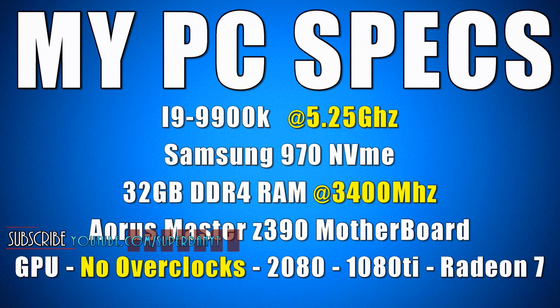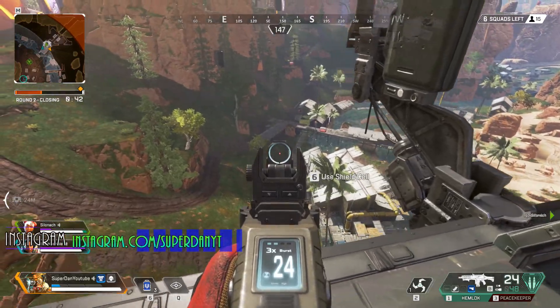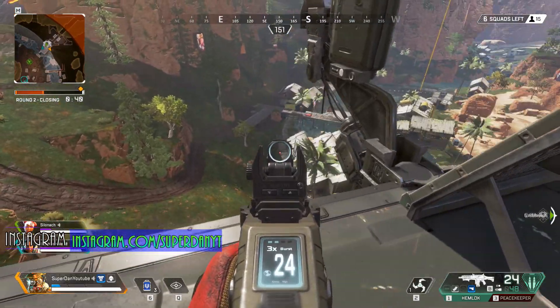Alrighty, no intro or anything like that. I want to keep this video as short as possible and just provide benchmarks for the new Radeon 7 compared to the RTX 2080 and the 1080 Ti.